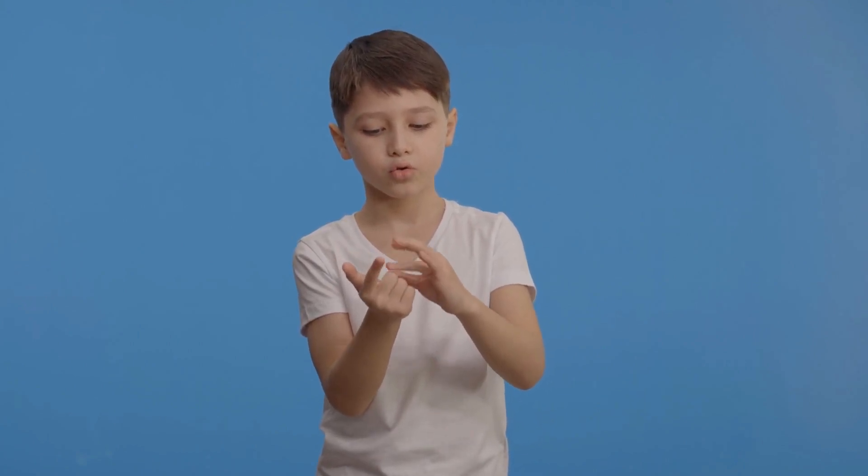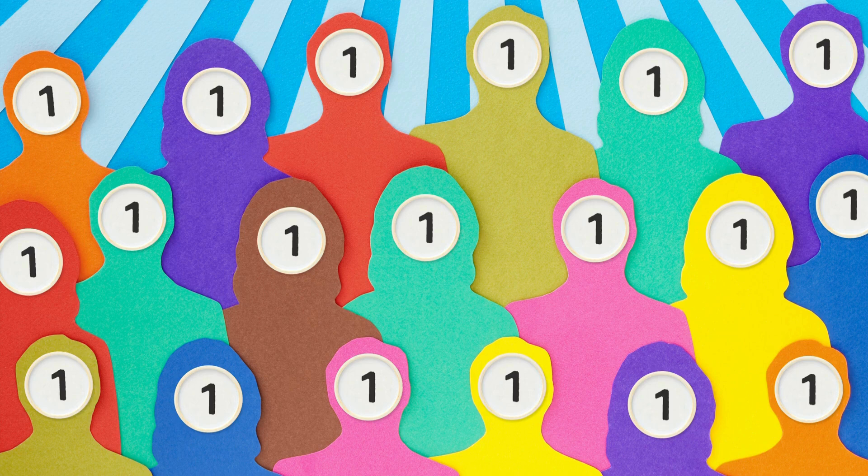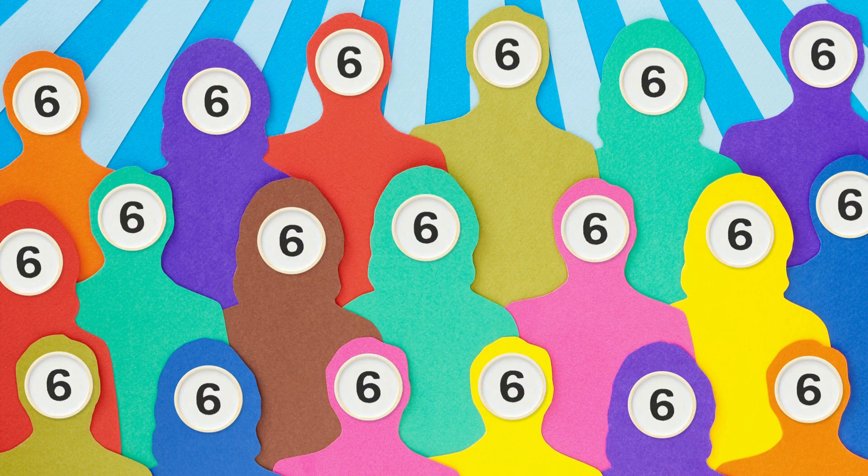Yeah! We counted one to ten. We just learned numbers while using our hands. One, two, three, four, five, six, seven, eight, nine, and ten.